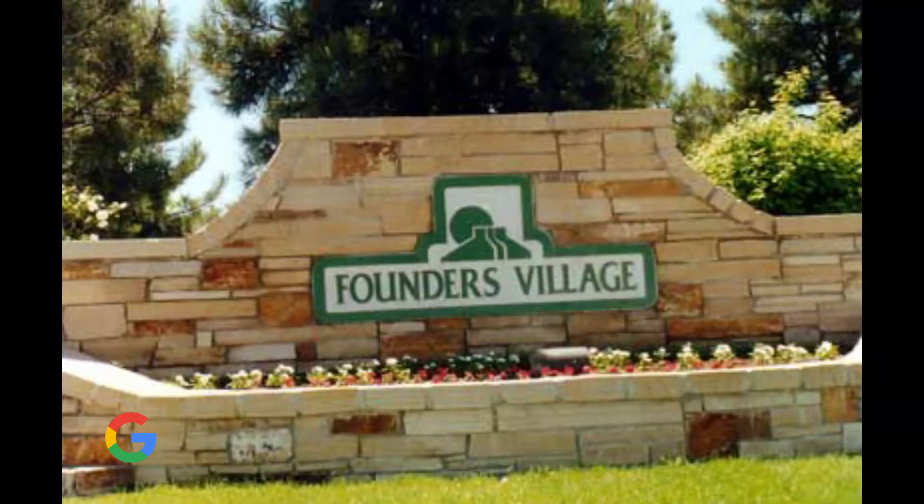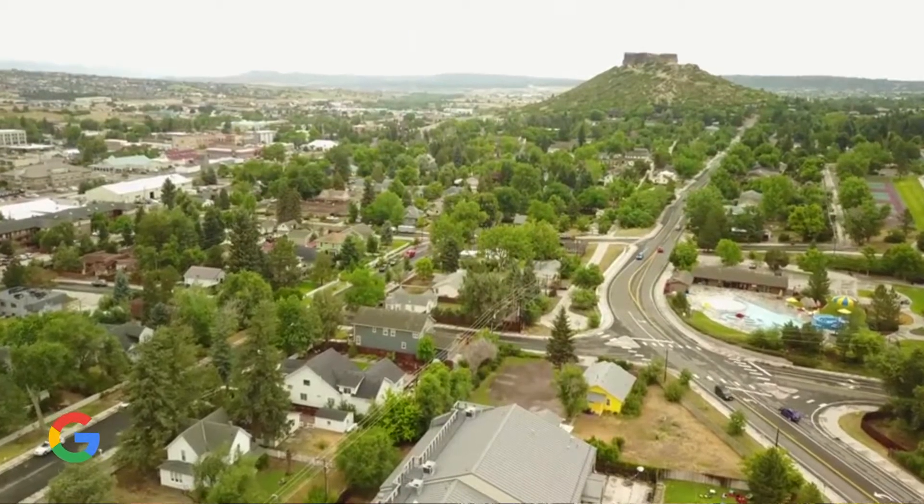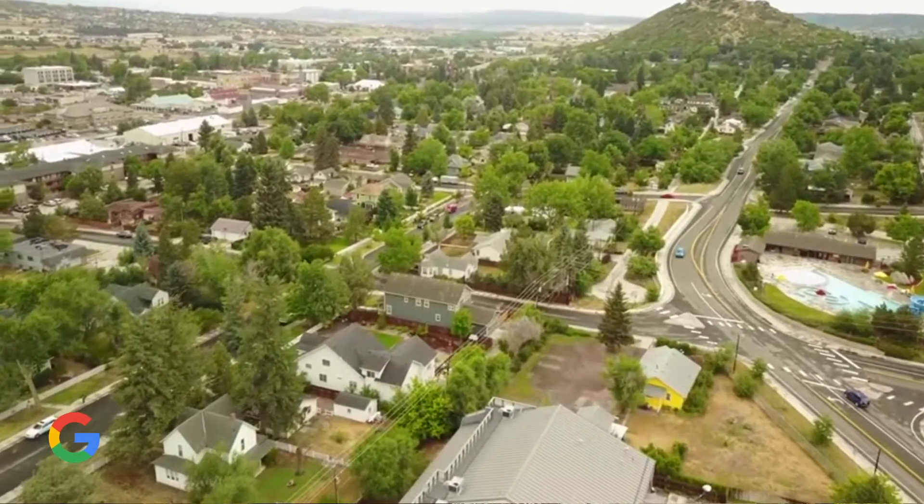Castle Rock is typically divided up between the east and the west side. On the east side of town you've got the Founders side, and on the west side you have the Meadows. If you travel a little bit north you're going to find Castle Pines, which is still considered part of Castle Rock but it's its own little fancy community. On the east Founders side you'll find some homes that are a little bit smaller, in that 1,800 square feet range, two to three bedrooms, but you'll also find some homes in the higher price points — million dollar plus — with a little bit of property.